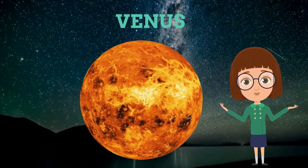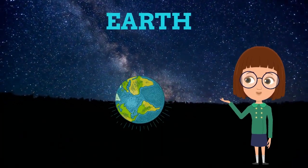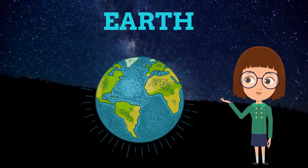And this is us — Earth — which is the fifth largest and densest planet of our solar system. Dear kids, this is also called the blue planet.